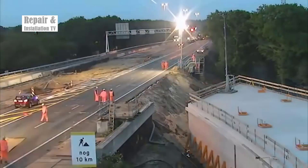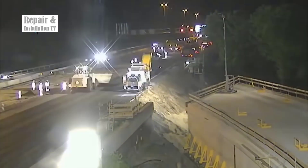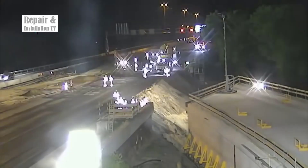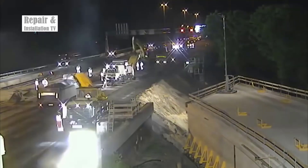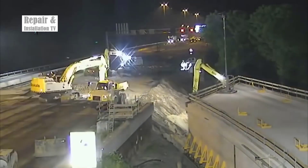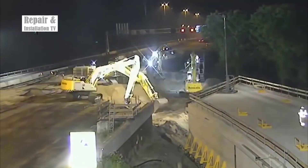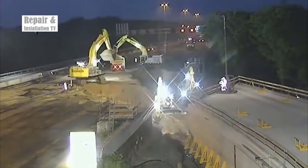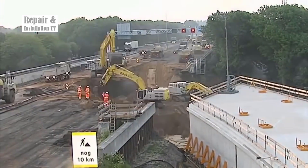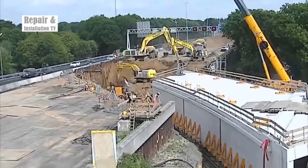Second: digging a 70-meters-long tunnel under a highway over a weekend in the Netherlands. The construction of a 70-meters-long tunnel beneath a highway in the Netherlands represents a stunning feat of engineering prowess and efficiency. This ambitious project, captured through a time-lapse, epitomizes the cutting-edge capabilities of modern construction techniques. The endeavor began with meticulous planning, where engineers strategized to minimize disruption to the highway while ensuring the swift and safe completion of the tunnel.